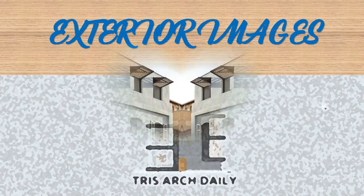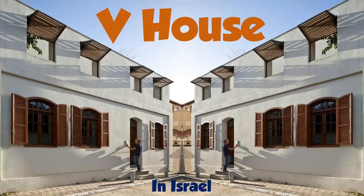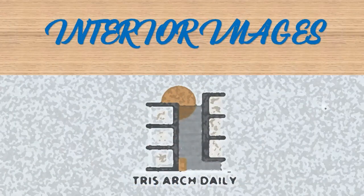Welcome to V House. The house is set in one of the historical preserved neighborhoods of Tel Aviv. The V House design concept was planning a modern Mediterranean villa with a historic preserved wall.